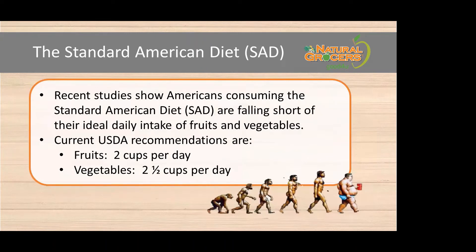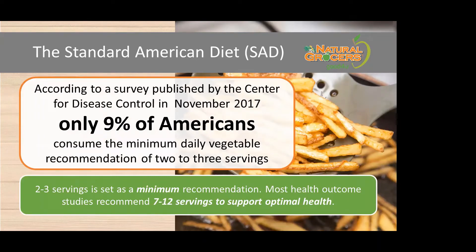Our standard American diet — the SAD diet — has been shown to leave people falling short of their ideal daily intake of fruits and vegetables. The current USDA recommendations are about two cups per day for fruits and two and a half cups per day for vegetables. French fries, potato chips, and corn do not count. A study found that only 9% of Americans met the minimum of two to three servings of vegetables daily, compared to the 7 to 12 servings shown to support optimal health.